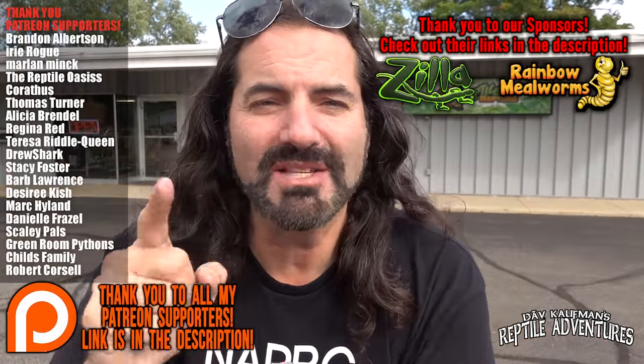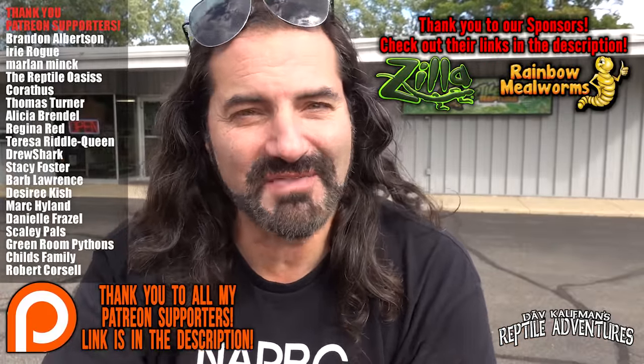Now you see why Reptile Rapture here in Wisconsin isn't just the biggest reptile shop in Wisconsin — it's also so much more. I just want to give a real quick shout out and thank you to all of my Patreon supporters. If you'd like to become a Patreon supporter, that link is in the description below. I sincerely appreciate it. And guys, as always, thanks for watching. Until the next reptile adventure: love the planet, feed your reptile obsession, and rattle on.